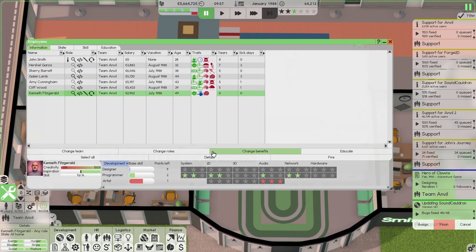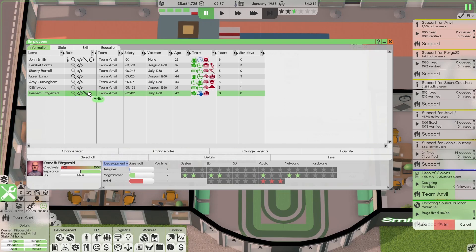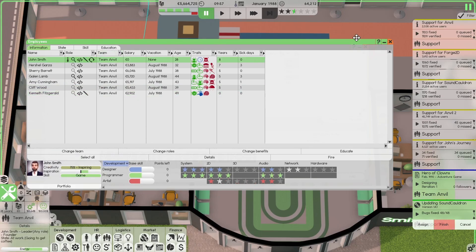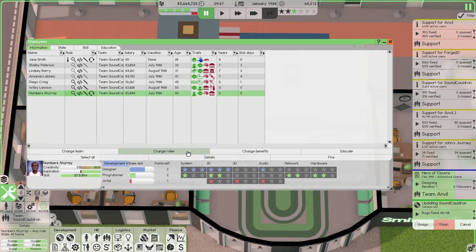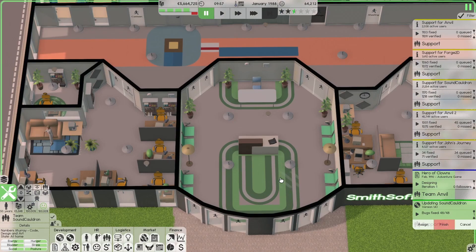Now let's fix the roles. Kenneth, you are programmer and artist, and if needed you can do some design work as well. For Team Sound Cauldron — you are everything except service and numbers. Change roles like this.